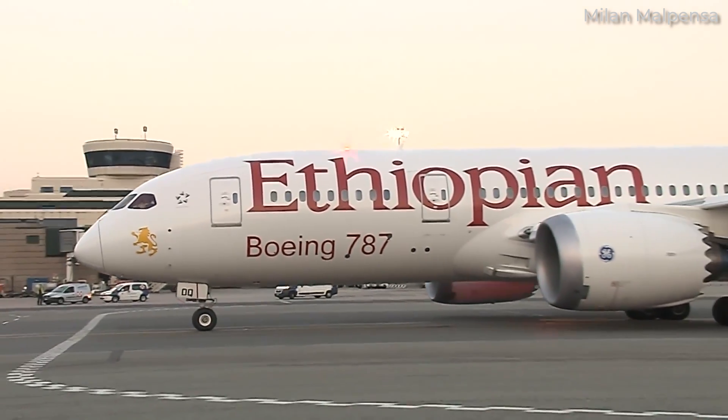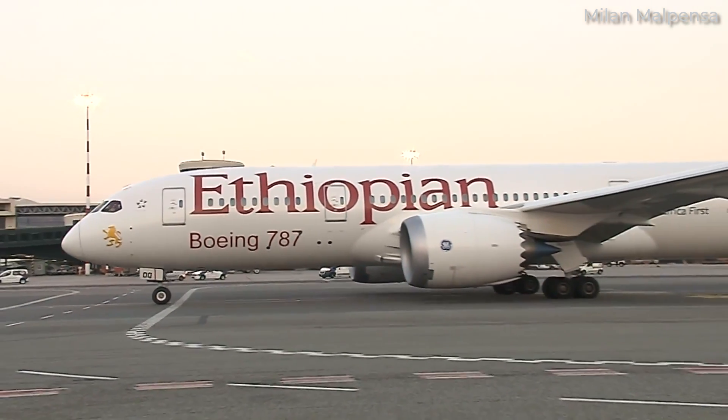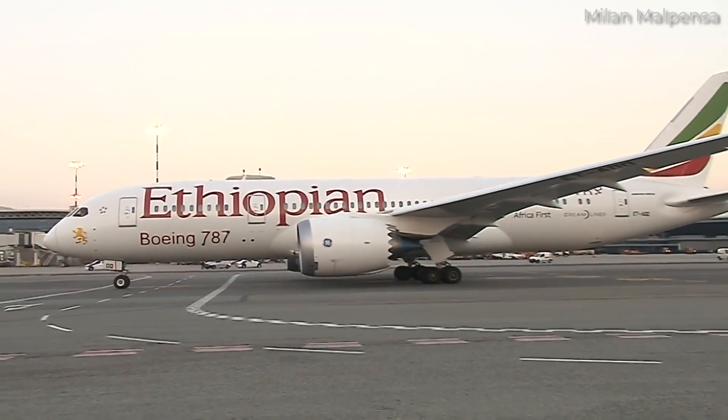In this video, we'll look a little deeper into these jets and where they are currently flying in 2023.